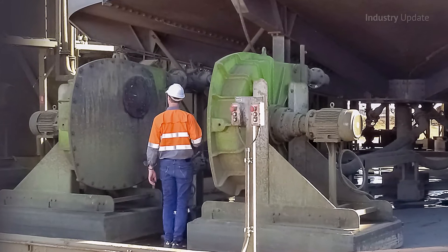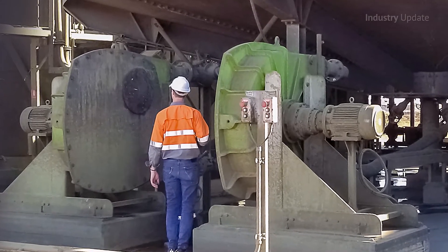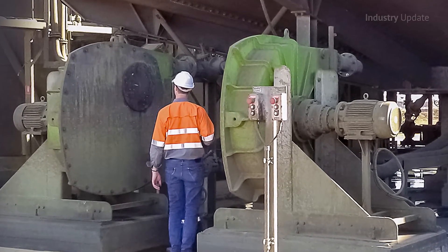The range includes pumps that can reach pressures of 16 bar and achieve flow rates of 150 cubic metres per hour.